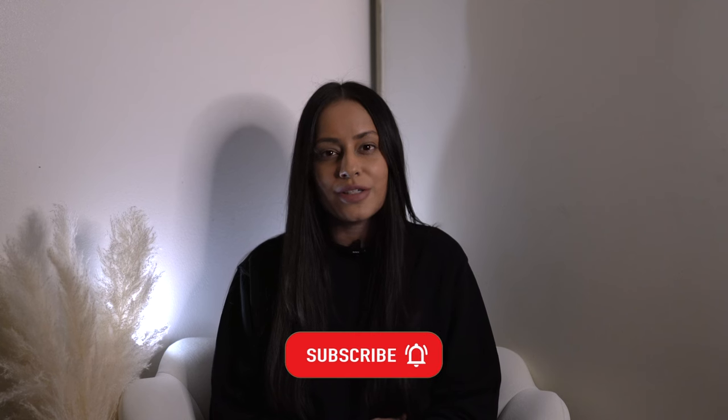Hey everyone, welcome back to my channel! In today's video I thought it would be fun to continue my BAT refund series with a haul of things I bought over my last few trips to Europe. I'll be sharing what I bought, how much I paid for each item, and how much I ultimately saved. If you're interested in learning more about the BAT refund and how it works, I've released two detailed videos linked in the description.